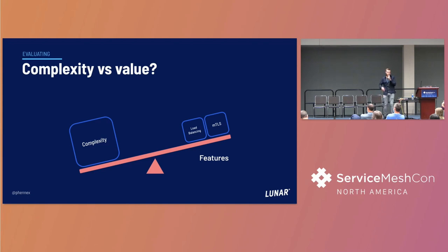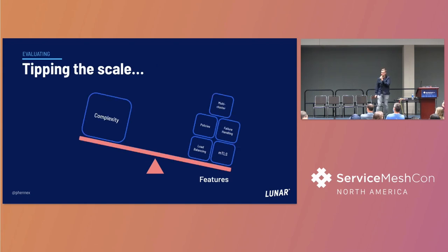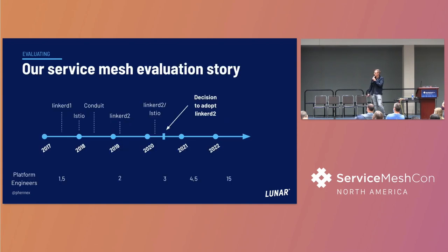It's always been a complexity versus value comparison for us. Initially, as you saw on the graph, we weren't that many people in the platform area - one or two people. So complexity was really something we needed to carefully manage. It took a while before the feature set was there for us. We basically evaluated service mesh for three and a half years. We tried out Linkerd 1 with the node proxy and daemonset deployments.